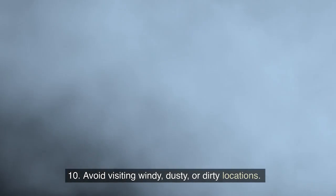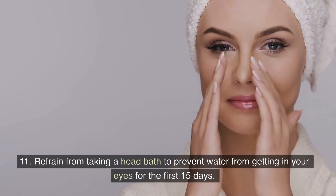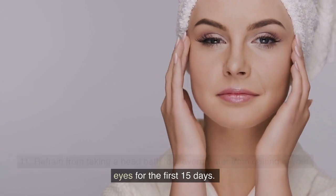10. Avoid visiting windy, dusty, or dirty locations. 11. Refrain from taking a head bath to prevent water from getting in your eyes for the first 15 days.